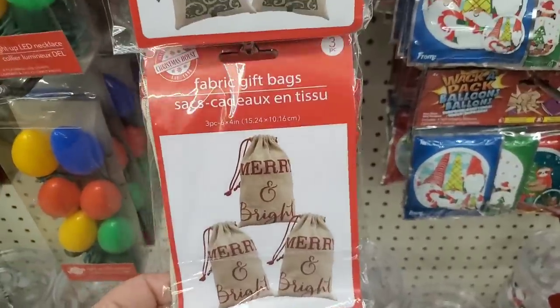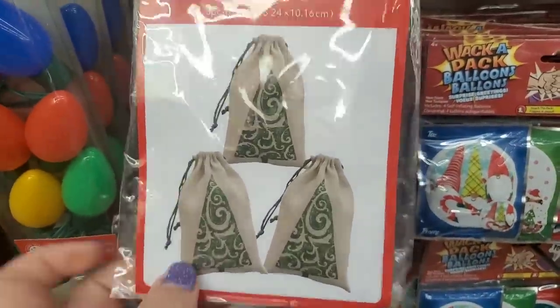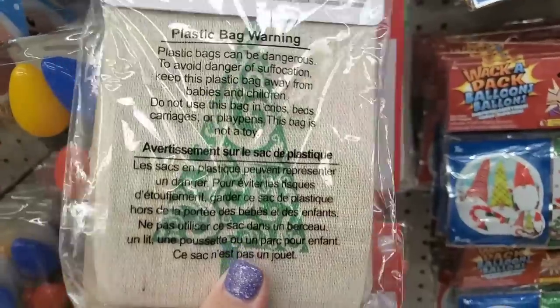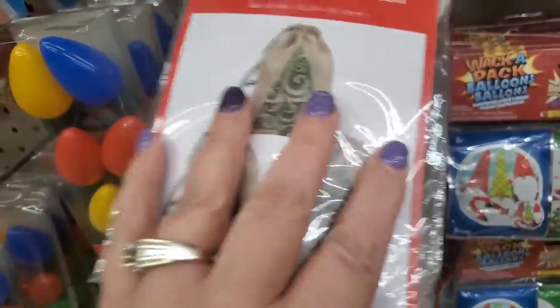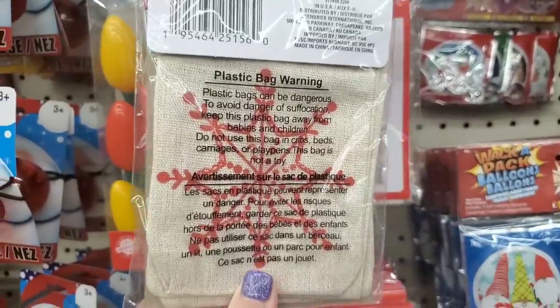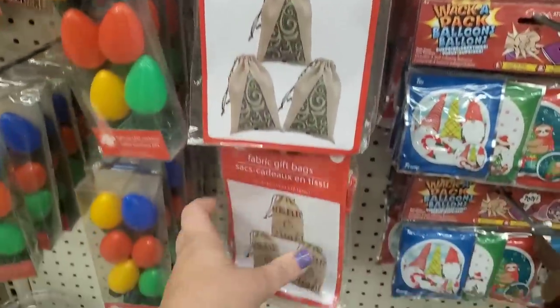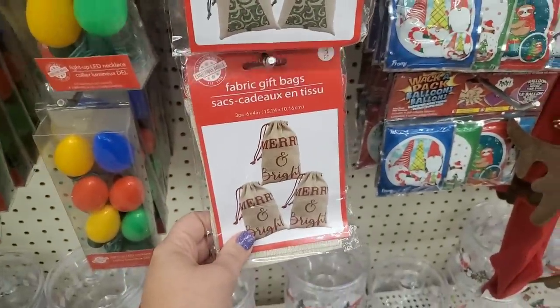They brought back their little burlap gift bags — 'merry and bright,' one with Christmas trees, and one with snowflakes. The print is really nice. Three fabric bags for gifting for $1.25 is a great deal.